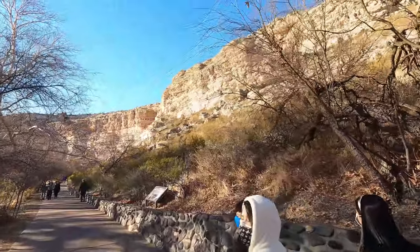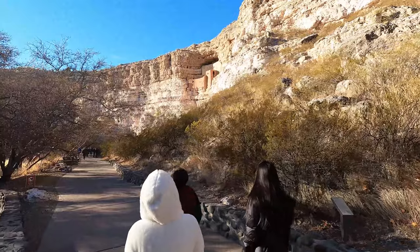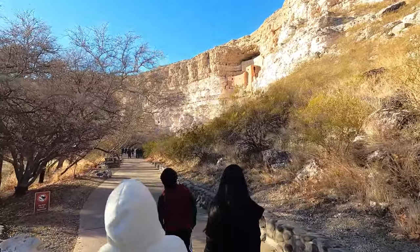Look at the cliffs. So after a not very far walk, we're here — that's the castle.